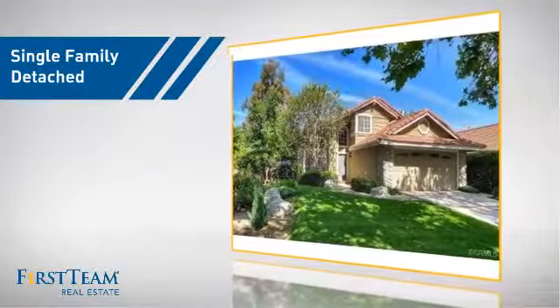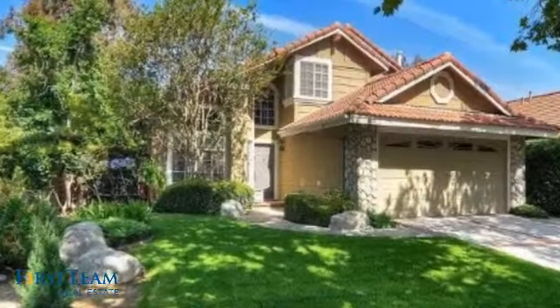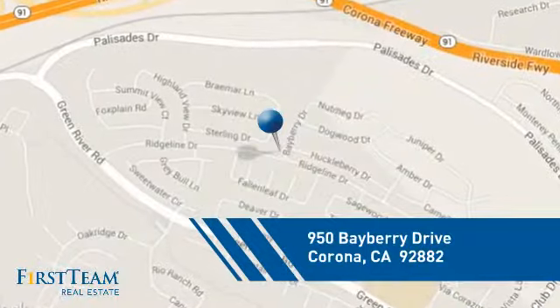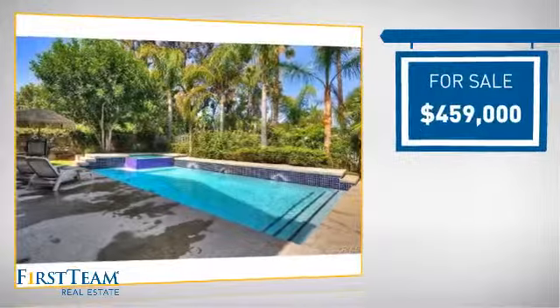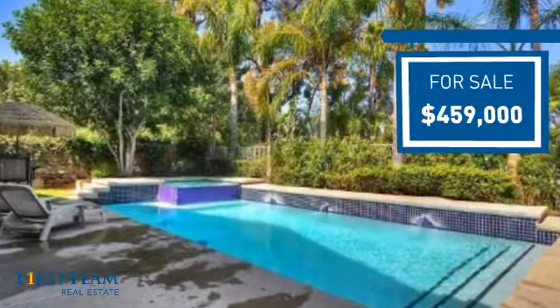This detached home is a great choice for families who want the privacy of their very own lot, and it's located in the Corona area. Currently listed at just over $450,000, it offers an excellent value for the area.